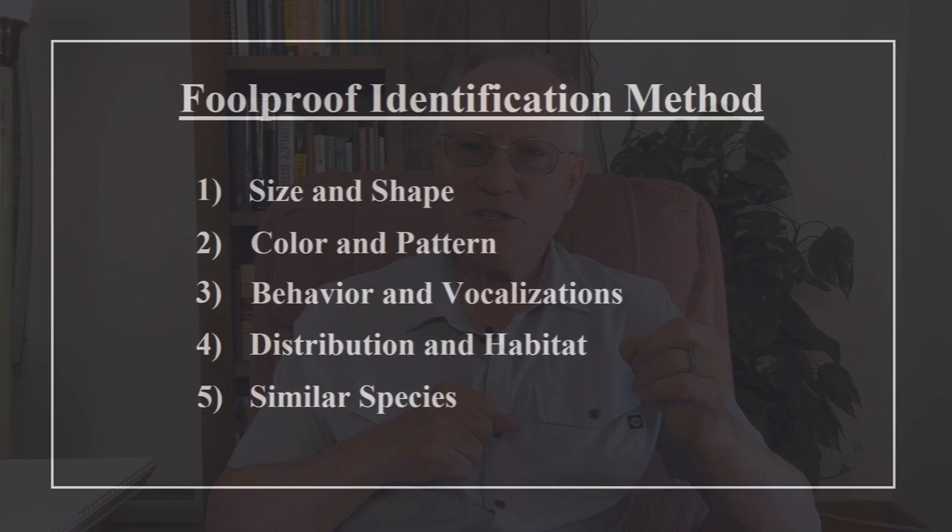Step one is size and shape. Two, color and pattern. Three, behavior and vocalizations. Four, distribution and habitat. And then five, similar species.